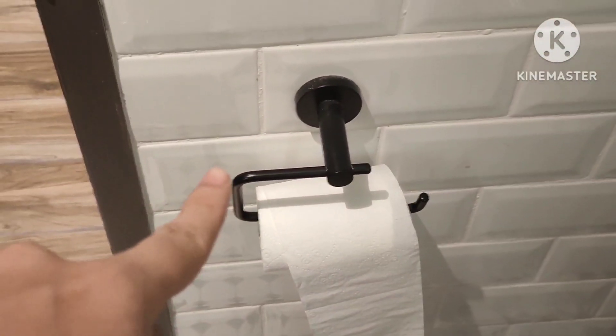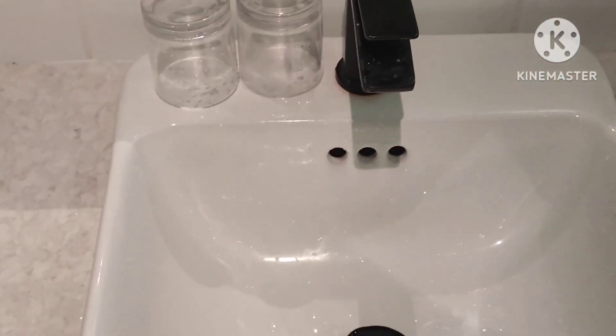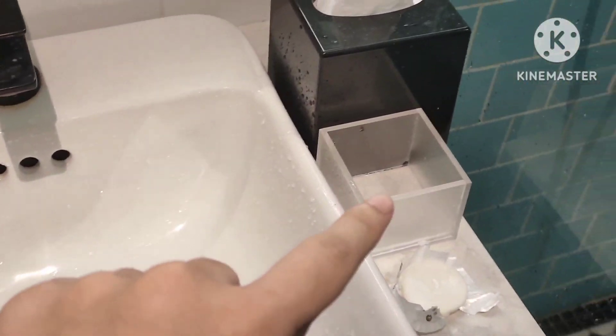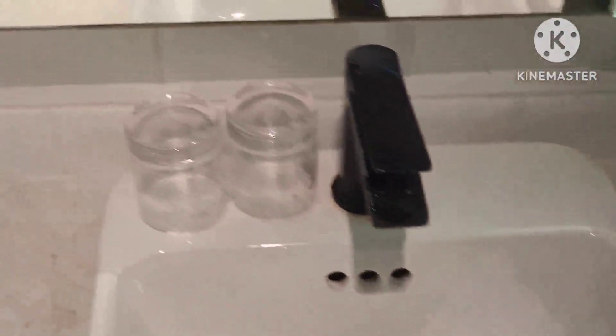Let's see the bathroom. This is the toilet bowl, and these are the tissue roll papers, and this is the binder and a mirror. And this is the sink, another tissue paper, and this is where the dental kits are supposed to be, and this is the soap.